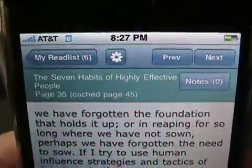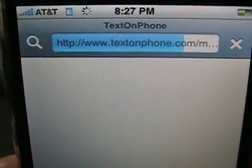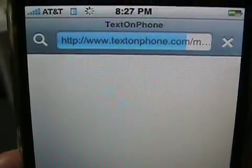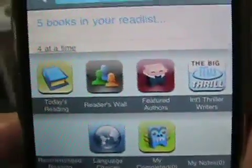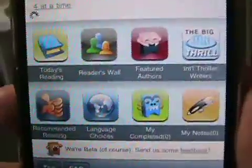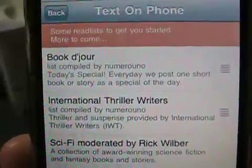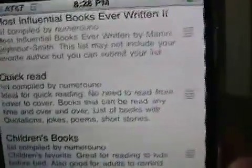Let's talk about my read list. I populated this read list by using one of the suggested read lists — I went through and browsed it. I've got the Seven Habits, plus five other books in my read list. They also have here today's reading, a reader's wall, featured authors — bunches of choices. Recommended reading is where I actually found the Seven Habits, and I was extremely surprised to find it. There's a book du jour, international thriller writers, a moderated sci-fi list, most influential books, books that can change your life.